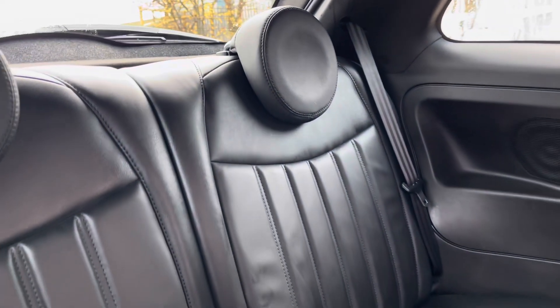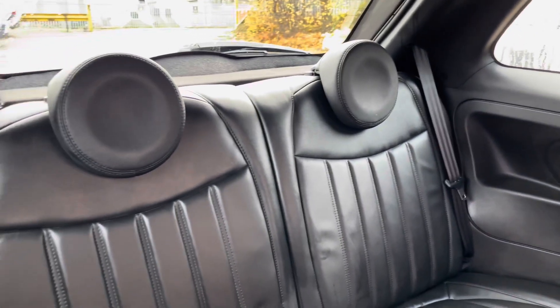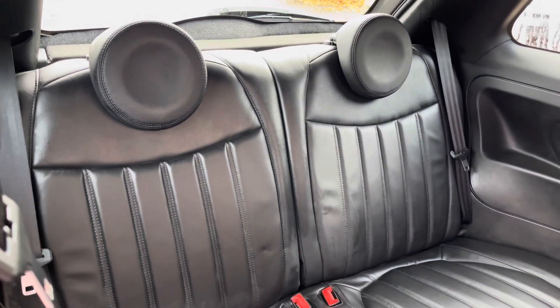Moving inside to the rear of the vehicle we have the full leather seats on offer. These do come equipped with ISOFIX points should you need to use them.